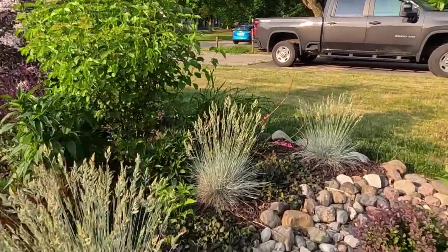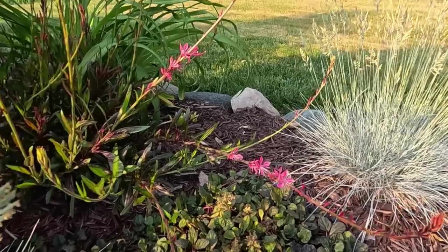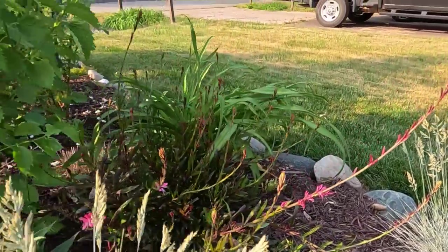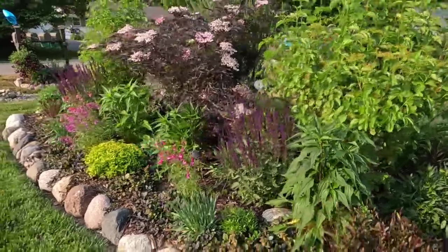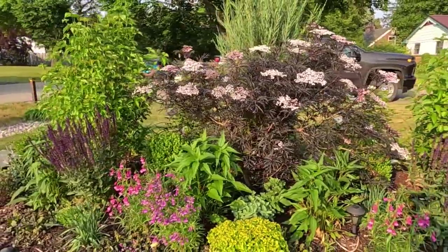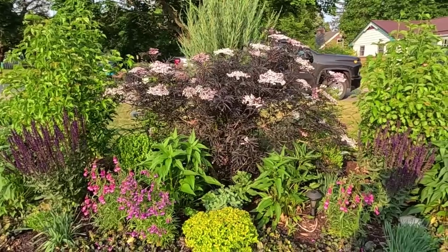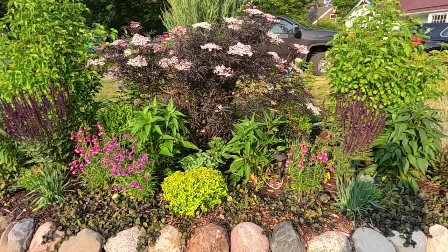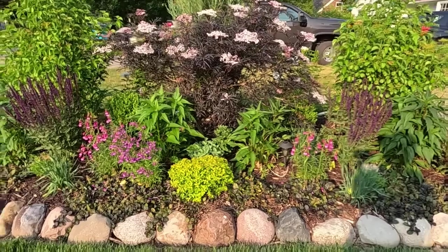Check this out — the gaura is starting to bloom, isn't that pretty? It gets buds all along the stem and then they just open up along the stem. We still have blooms on this Black Lace elderberry, and someone was asking me what I'm going to do with it since it'll get so big — my plan is to prune this into a small tree form. I'm still loving how it looks with that spirea at the base — it's a really nice contrast.